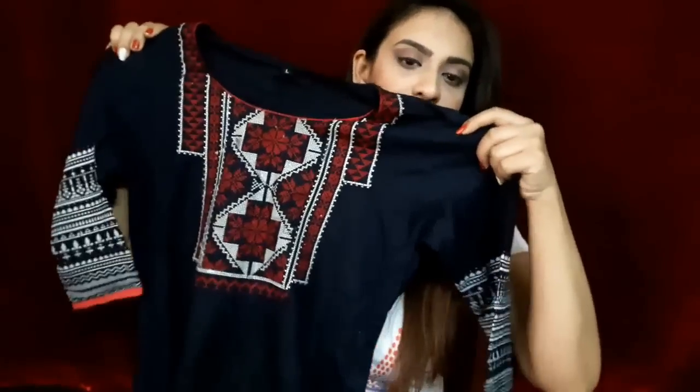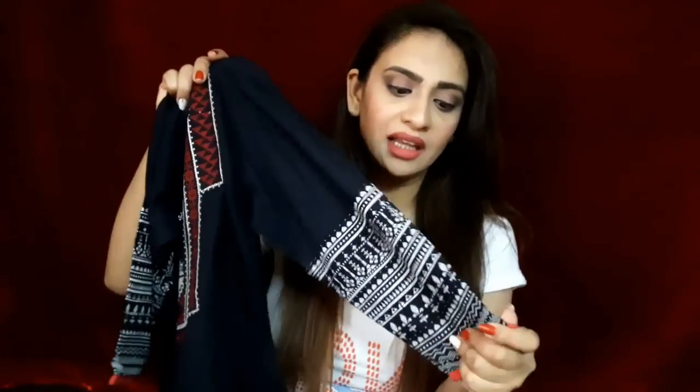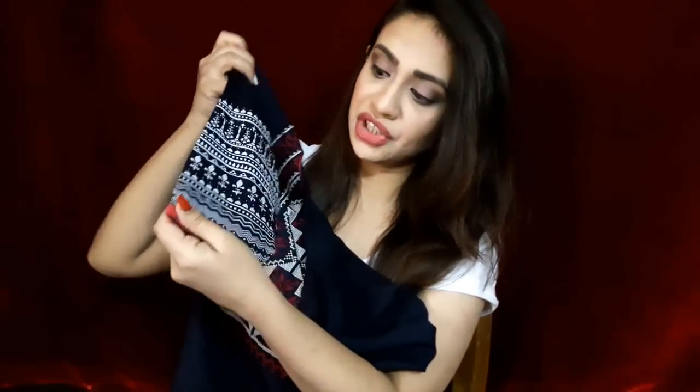The first kurti I shopped is this one. I really love the fabric of this kurti — it's so comfy to wear. The best thing is it's really long. I also love the embroidery detail on it and the sleeves. The print is really amazing, you guys.